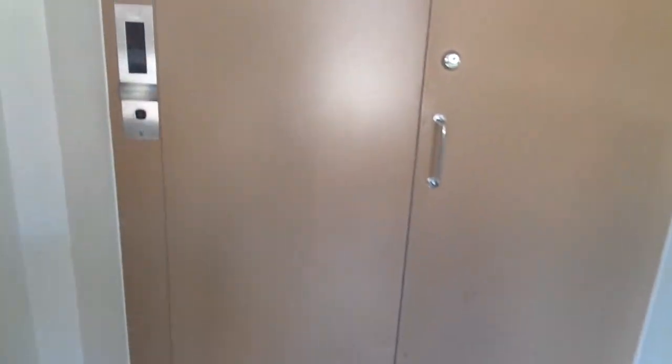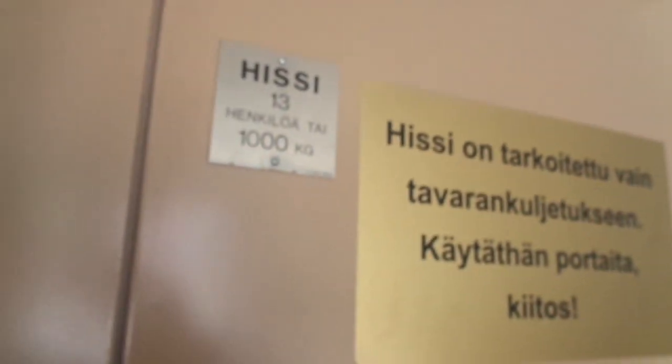Okay, this is the 15th of July 2020 and let's see the elevator. Of course it says it's not for passenger use, but... here it is, here it is.